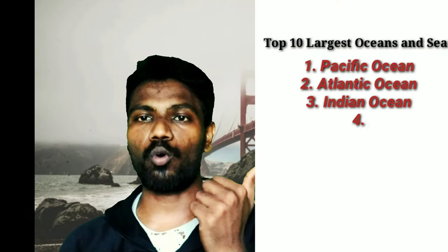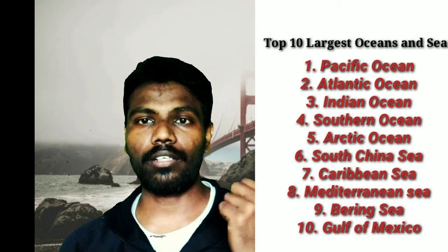And guys, these are the top 10 oceans and seas. Please look into that. I'm going to come with a new video next week. Please subscribe to my channel and hit the bell icon. Thank you!